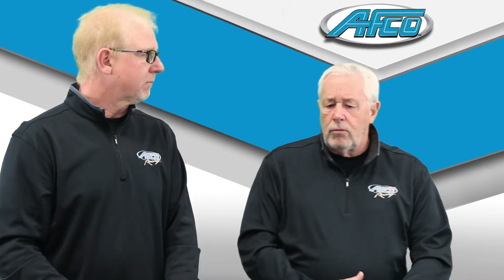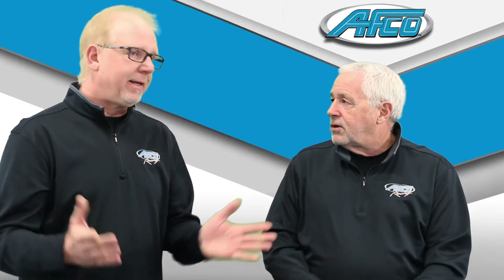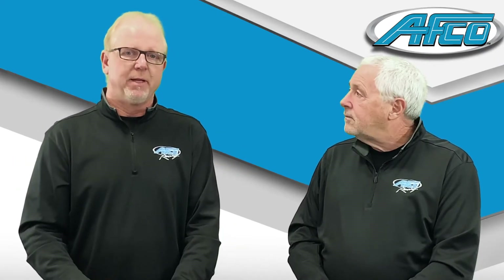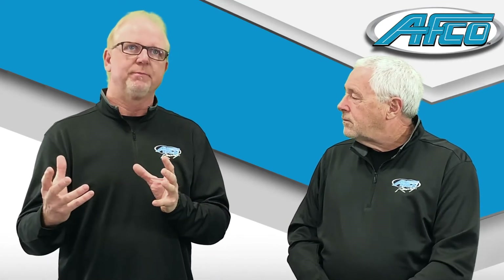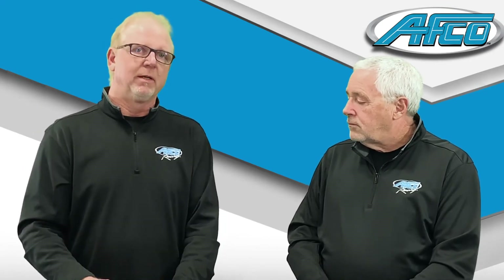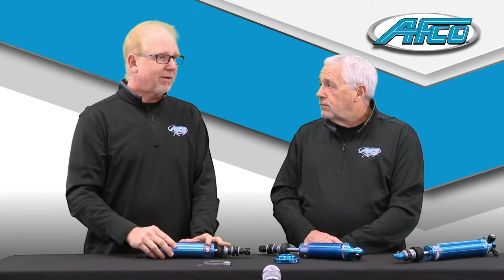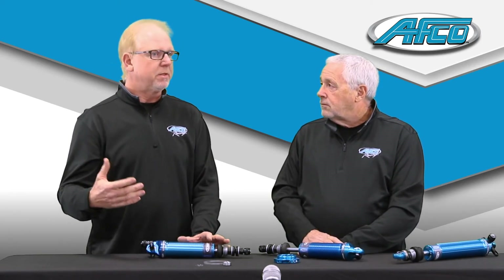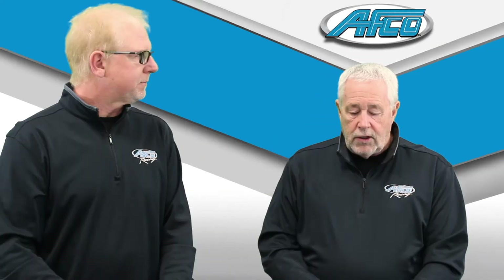What does BNC mean? It's a bounce control acronym — we're trying to give people a word in the marketplace. If you've ever stood along the fence or in the grandstands at a racetrack and seen a car land smoothly, that car probably had a BNC or bounce control valving package in it. That's really what we've tried to do — help people remember what we're trying to accomplish here.